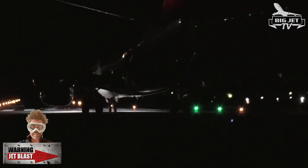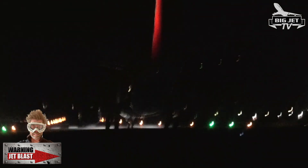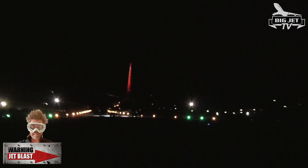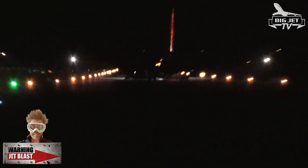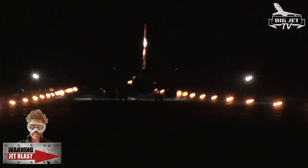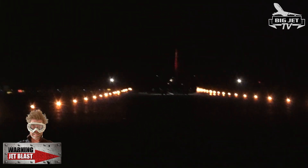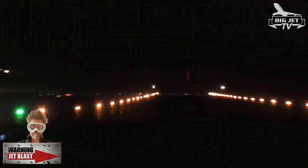Yeah! Oh! Oh! No! No! Yeah! Oh, turn it and burn it, son! Oh, man! Yeah! Yeah! Yeah!